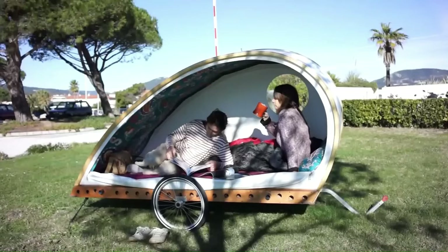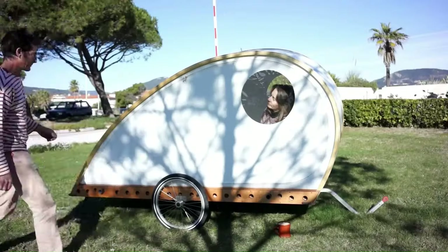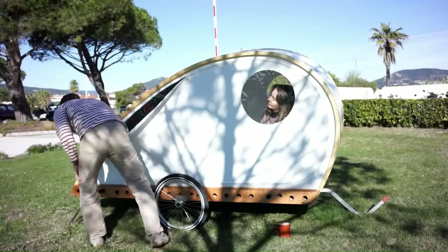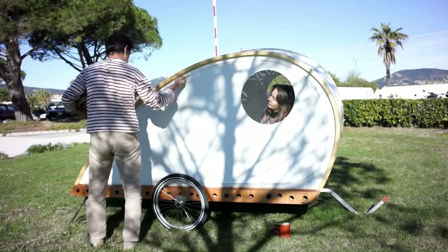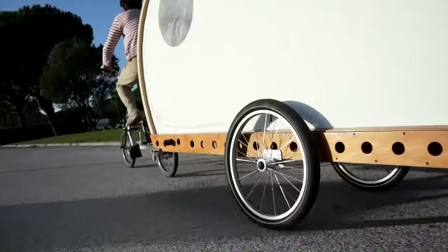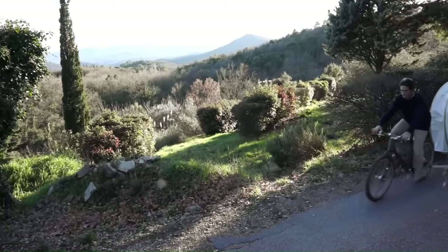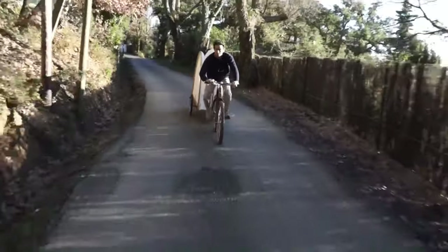When in camping mode, the Foldavan provides a comfortable sleeping space for two people and has plenty of storage space for gear. The cost of building a Foldavan will vary depending on the materials used; however, it is estimated that a Foldavan can be built for around $400 US dollars.